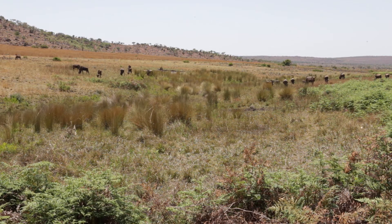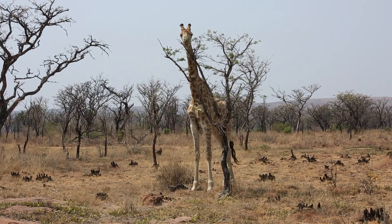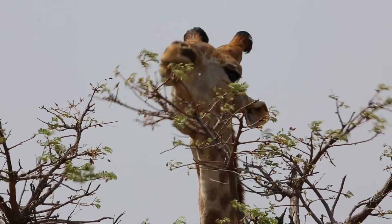At Sebatana Safari Lodge we also do two trips a week to Velgefaun game reserve. The trip itself takes roughly around about half an hour to actually get to the game reserve, and then once here we do a three to three and a half hour trip on the reserve itself.